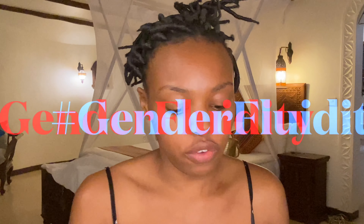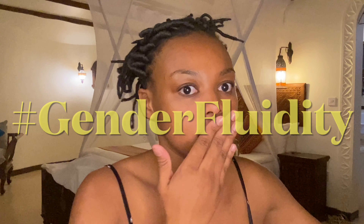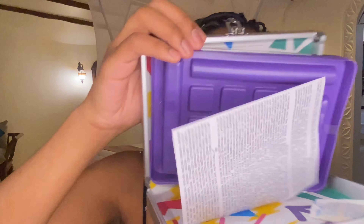I was surprised to see a boy band making makeup — I was just like, what is going on? But in the name of gender fluidity, and of course some of their fans being female, it only makes sense. The cover is off and I'm left with this little cute metal box, which I really like. This is going to be the fastest video I've ever made.